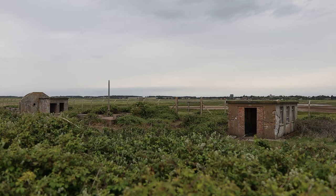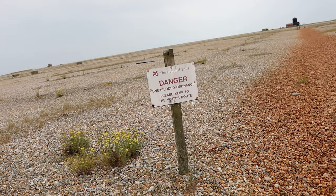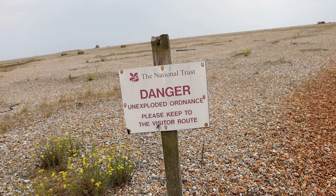When we first landed on Orford Ness we were told that we had to stick to the paths as there may be some unexploded ordnance left over that they still haven't found. They've done their best to scout the place but who knows what's here. So we'll try not to blow up — that would be good.